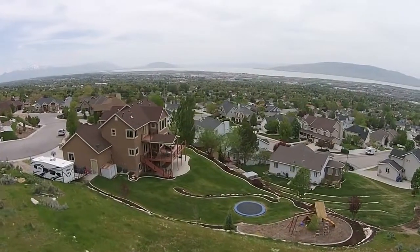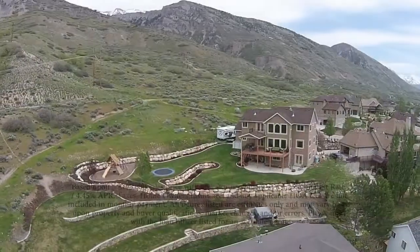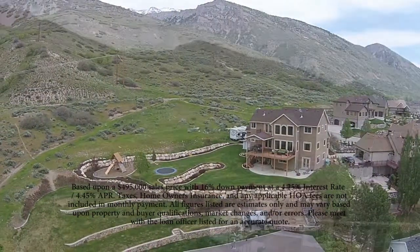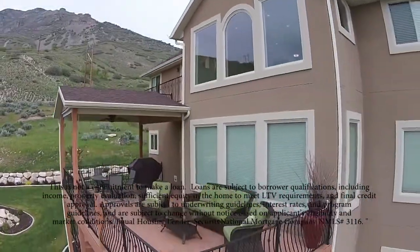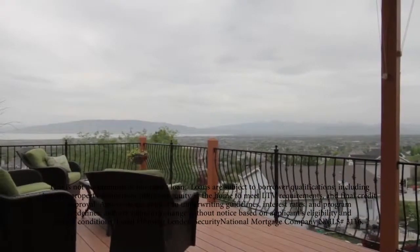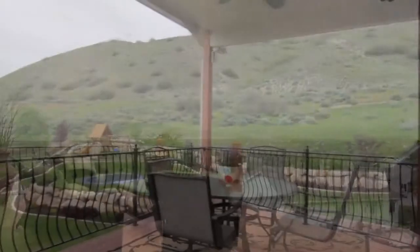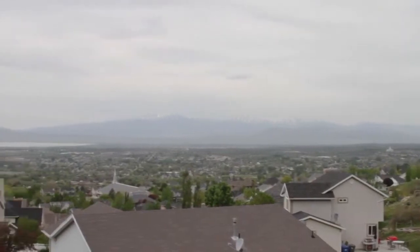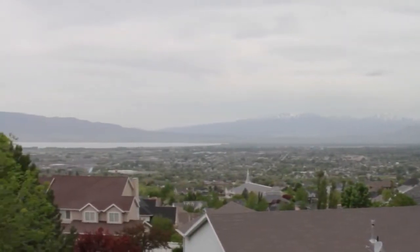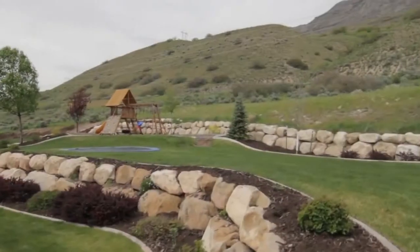Let's talk a little bit about the financing on this one because it's a little unique. If you could get your loan amount to that $417,000, you'll be on the very best terms. At a purchase price of $495,000, that would mean you'd want to put $78,000 down, which is almost 16%. If you can do that and get an APR of 4.45% on a 30-year fixed, your principal and interest portion would be $2,128. You'd have mortgage insurance, taxes, and insurance on top of that, but for that type of property, that's a really great value.